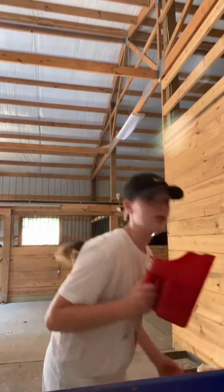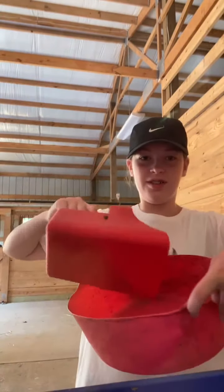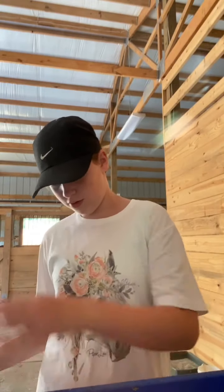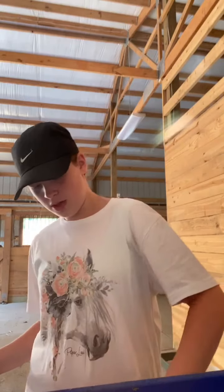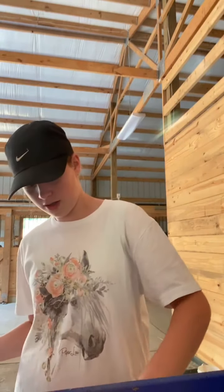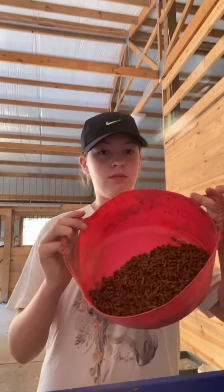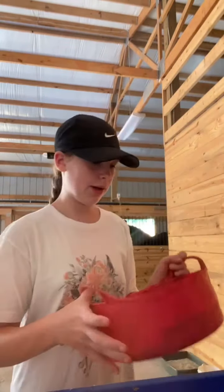This is how much grain Sage gets. This is her feed pan, and this is her grain. Whatever hay that was in here is going to come in here too. That little tiny amount is her grain.